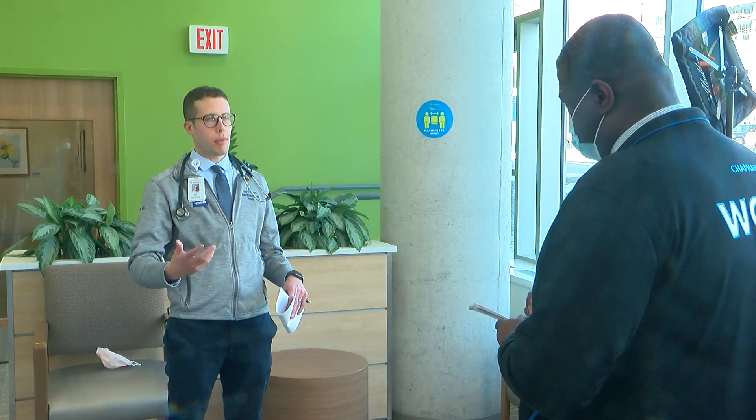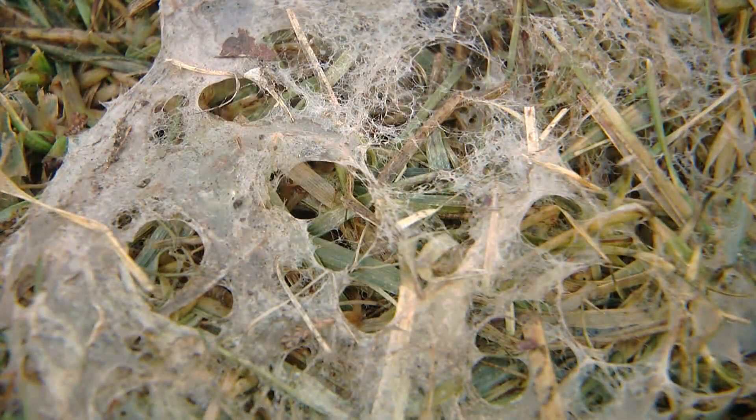Hennepin Healthcare allergist Dr. Joshua Dorn says snow mold does not have to be in your yard or close by for it to affect you. It releases spores into the air, usually in high enough quantities to travel quite a distance.